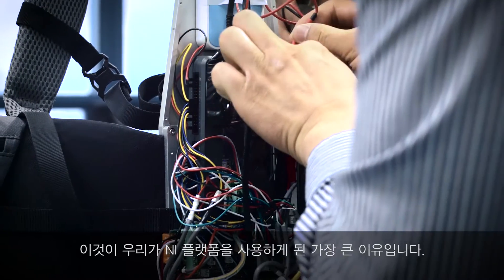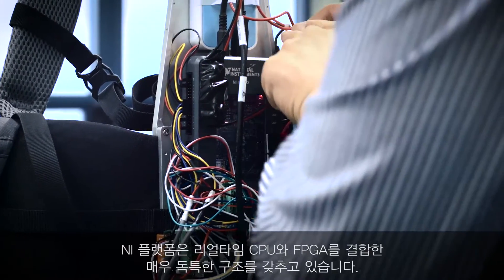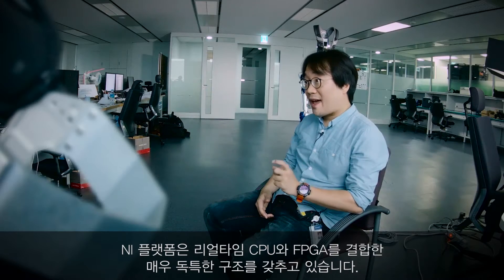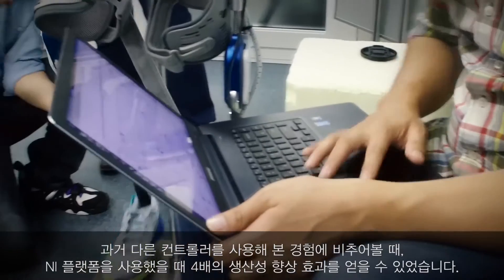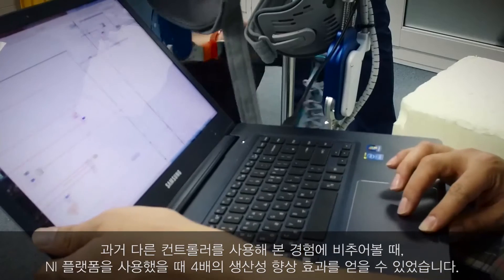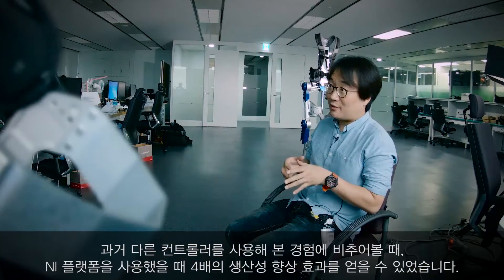That's the main reason why we have been using the NI platform. The NI platform has a very unique structure which combines a real-time CPU and FPGA. Based on my previous experience with other controllers, I think we can gain four times productivity with the NI platform.